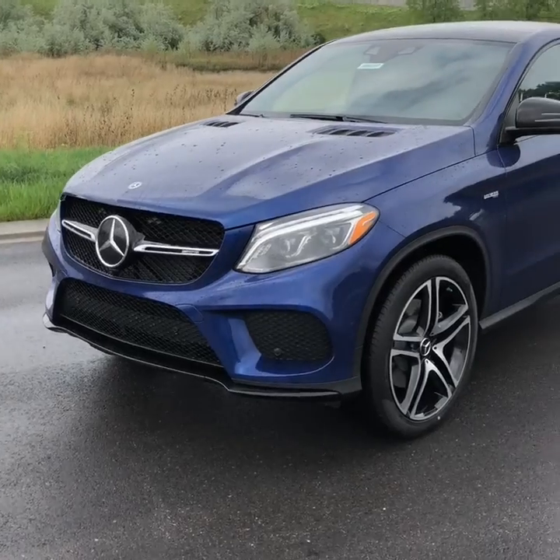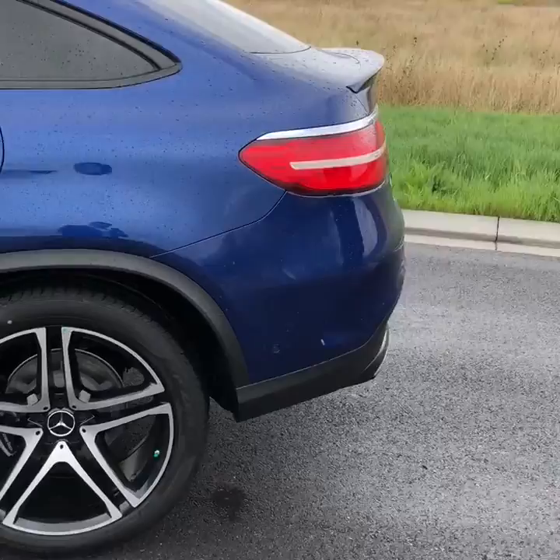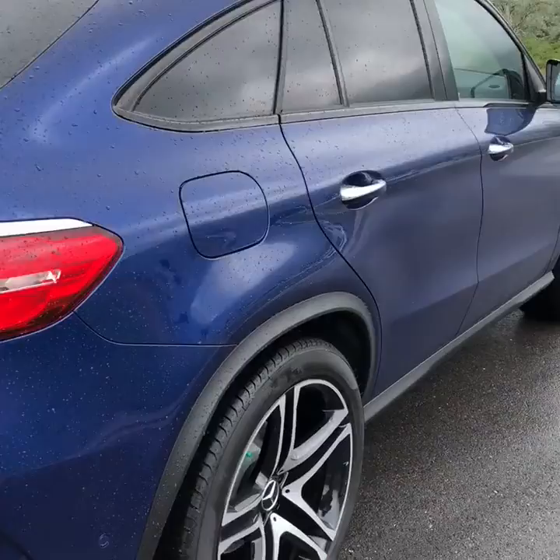Hey, it's Brayden Oaks here at Mercedes-Benz of Farmington with your GLE 43 Coupe. Absolutely amazing vehicles. Very sporty — got the sports exhaust on them with the AMG badging. The 43 is an absolute amazing vehicle. I actually drive a 43 myself. Incredible vehicles.